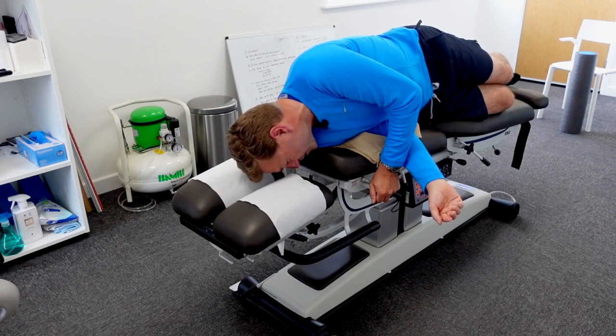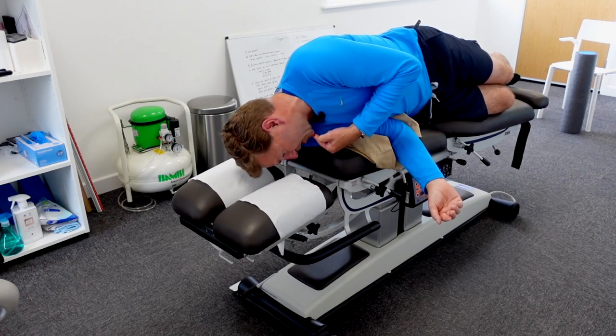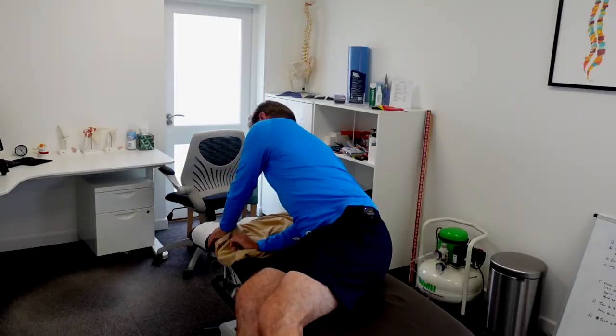After the dizziness subsides, or after 30 seconds, tuck your chin in to stabilize your neck, then come and sit up. This is the Epley Maneuver. If your dizziness doesn't subside straight away after doing the Epley Maneuver once, you're allowed to do it up to three times a day. It's very effective and works in more than 80% of cases.